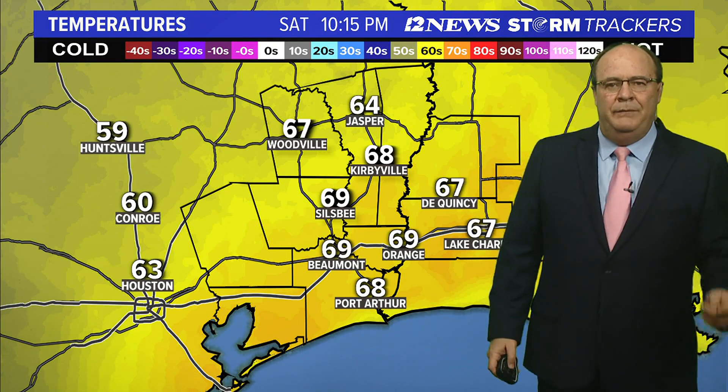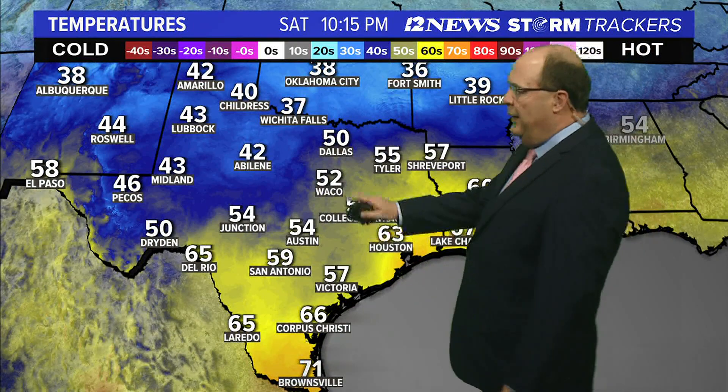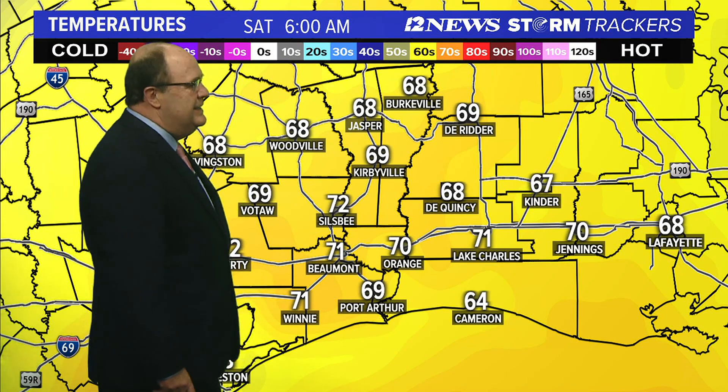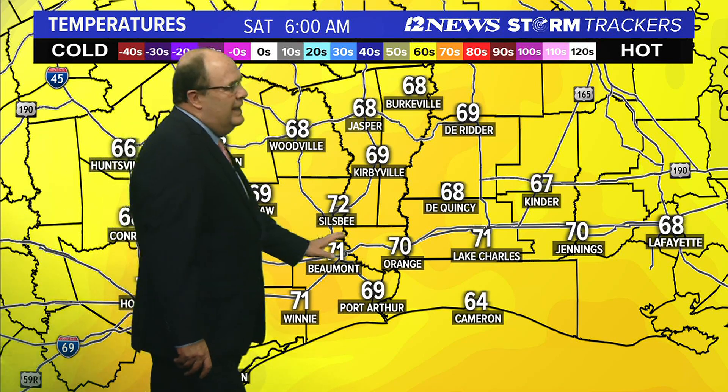Tomorrow morning we should start out in the upper 50s to lower 60s, so a little bit cooler — back down to 52 in Waco, 50 in Dallas. It's pretty chilly off to our northwest: 42 in Amarillo, 39 degrees in Little Rock. We're still in the 60s, running about where we were the same time last night, if not a couple of degrees warmer. Highs today right about 80 degrees, and still temperatures tomorrow morning pretty mild, especially along coastal areas.